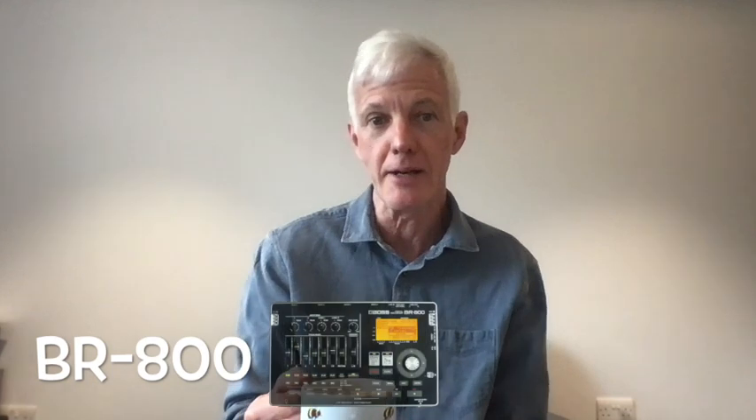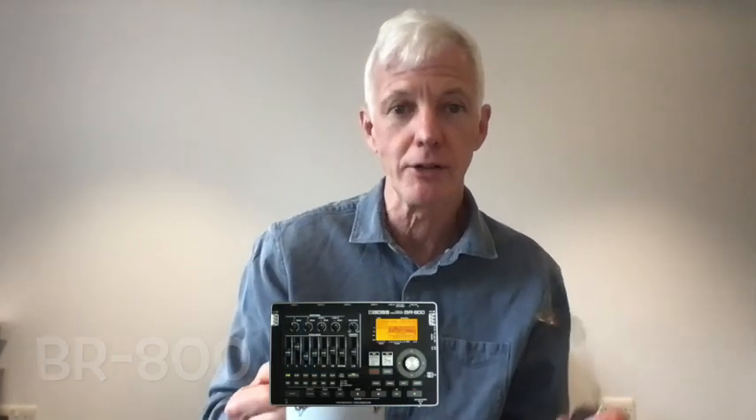I haven't got a digital amplifier profiling gadget. I have a digital recording studio that's got 39 built-in amplifiers. I can't load any more in, but as far as I'm concerned, 39 is lots.